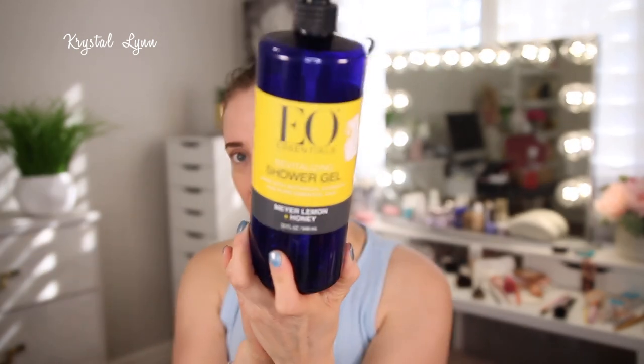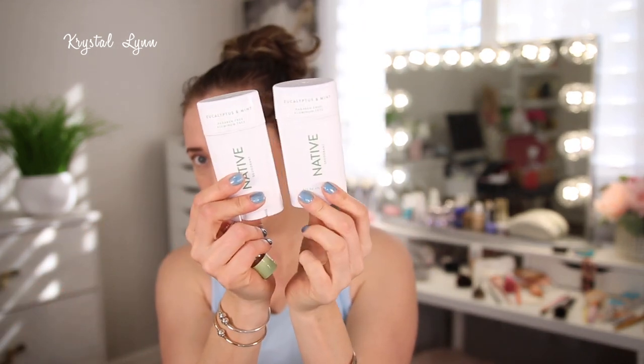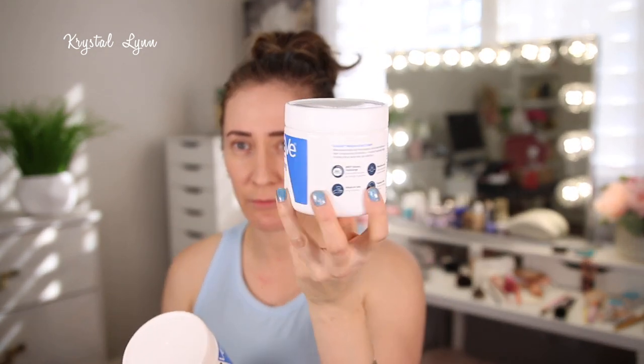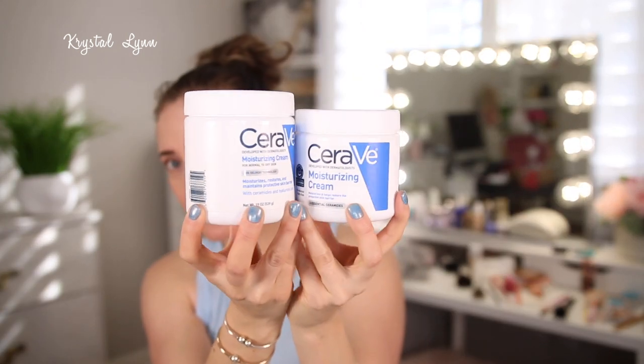I have another one — this is the Meyer Lemon and Honey EO shower gel. They do have a different Lemon one too. I just recommend those — they're really nice and big. Here's another Native Eucalyptus and Mint deodorant — two of those. Another mini rose tonic from Pixi. Here's another CeraVe Moisturizing Cream — this is the standard size from Target, Walmart, or CVS, and this taller one is the one from the Costco pack.